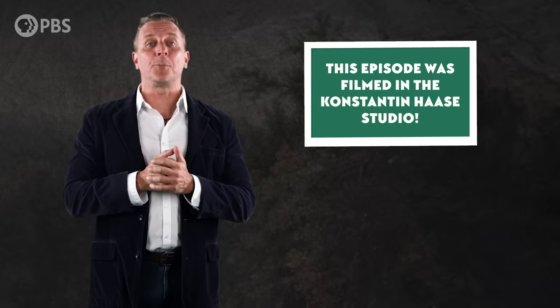Like this one from Steph. Why did the Archaeopteryx catch the worm? Because it was an early bird. Early bird gets the worm — I get it. And as always, thank you for joining me in the Konstantin Haase studio. Subscribe at youtube.com/eons for more evolutionary escapades.